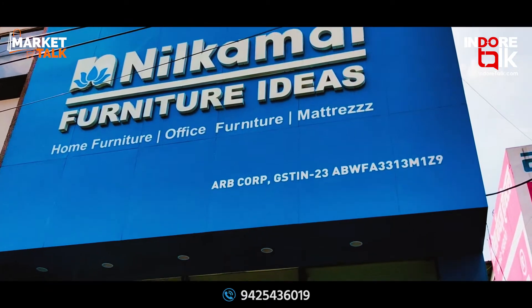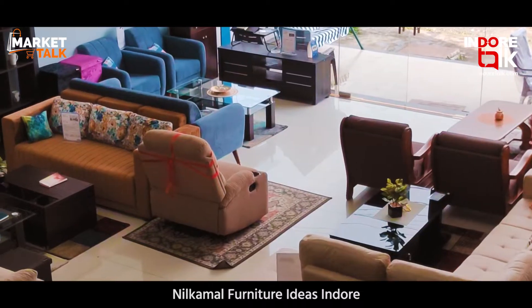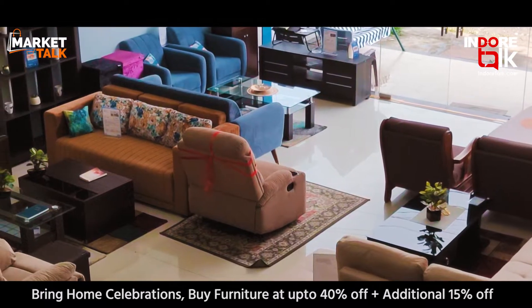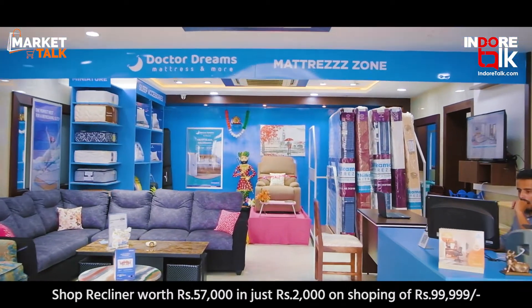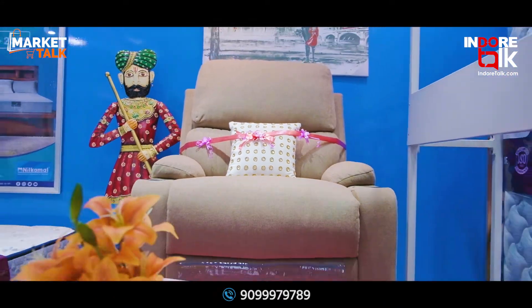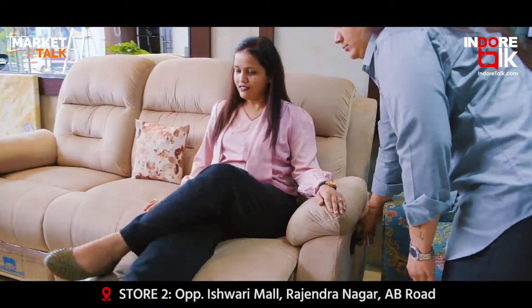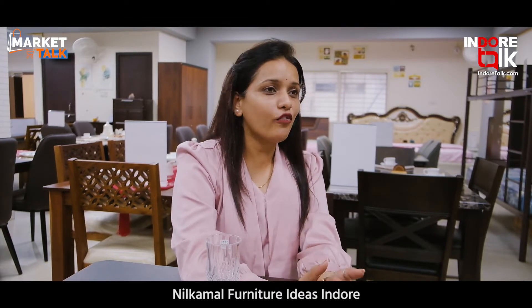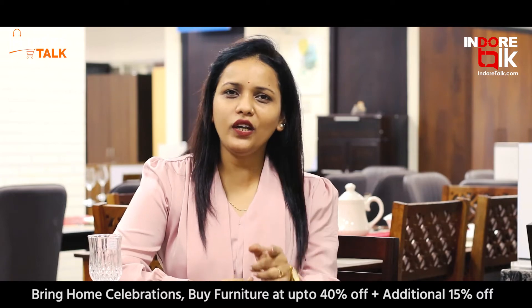इस दिवाली, निलकमल फर्नीचर पर रेक्लाइनर गिफ्ट ऑफर है — 99,999 की खरीदी पर मात्र 2,000 पे करके आप 57,000 का रेक्लाइनर फ्री ले सकते हैं। तो इस दीवाली खुशियां मनाइए निलकमल फर्नीचर के साथ, जहां से आप घर, ऑफिस, या डाइनिंग एरिया के लिए फर्नीचर 40% ऑफ के साथ खरीद सकते हैं। मैं फिर मिलूंगी आपसे ऐसी ही अनोखी दुकानों और बाजारों के साथ, ओनली ऑन मार्केट टॉक।